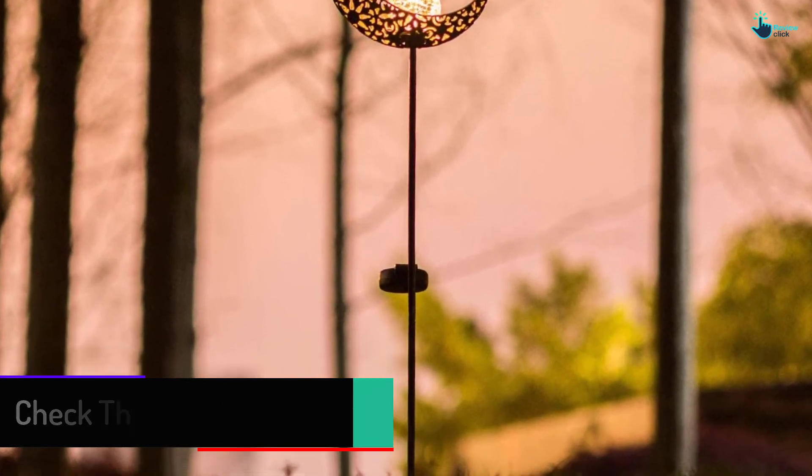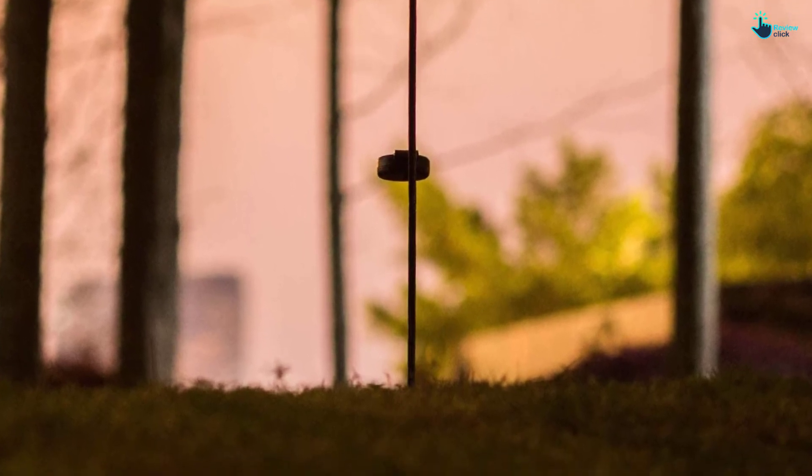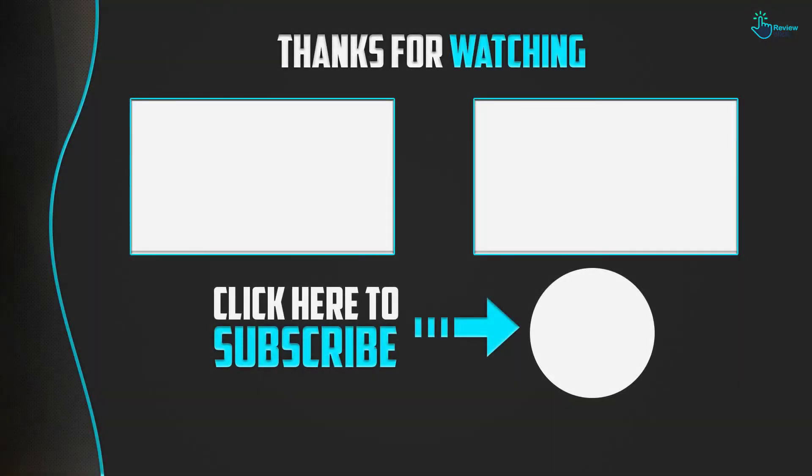This is a windfall. Thanks for watching guys, I hope you liked this video. If this video was helpful to you, please make sure to like, comment, and subscribe. If you have any question related to these products, you can leave a comment down below and I will get back to you as soon as possible.